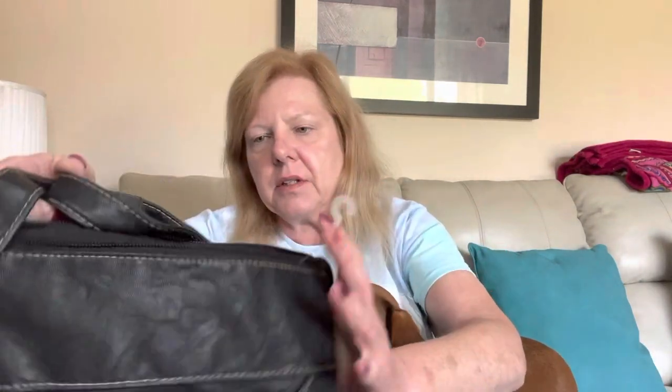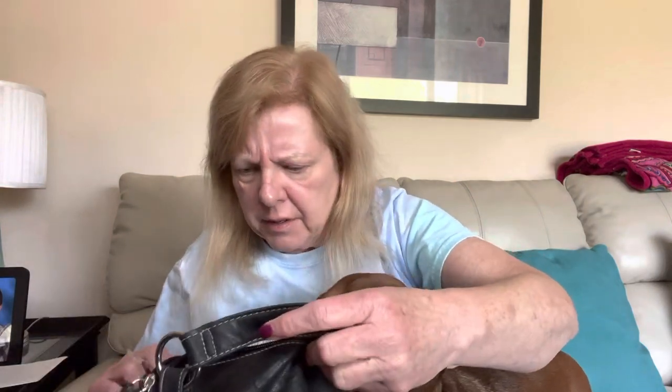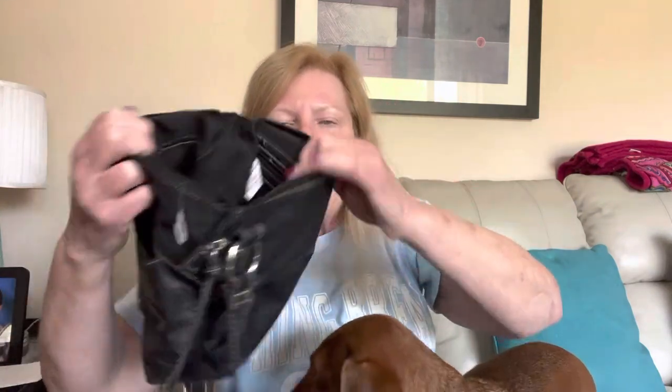First bag on top is already going to be a disappointment. It's a Rosetti — faux leather. They don't resell. I will not end up listing this bag. I'll just put it in my donate bag and send it up to the Indian reservation in the UP, Upper Peninsula of Michigan. It's going in the donate pile.